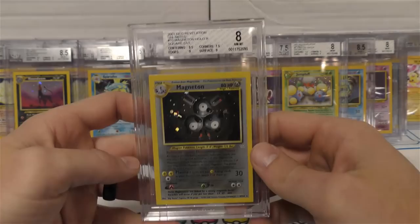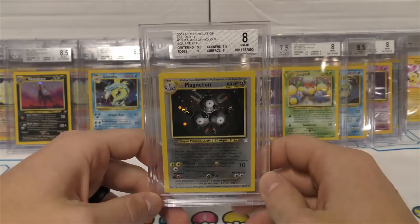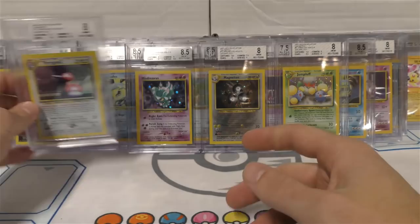This one's corners are off. Let me see if there's a ding somewhere - I don't see one on the front. If I ever cared about condition in the future maybe that would be one to regrade, but honestly I'm just happy to have them. You don't find square cut Neo Revelation holos that much. The ones I picked up came from a Wizards of the Coast designer - those were the only ones that have come up as far as I know.